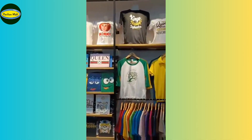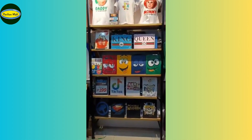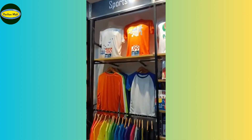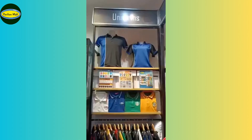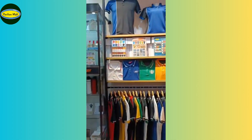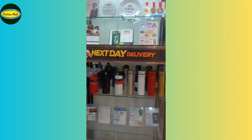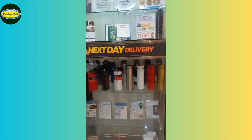Up next is our bestsellers, hot deals, sportswear, and uniforms. On this side is our plaques, tumblers, and notebooks.